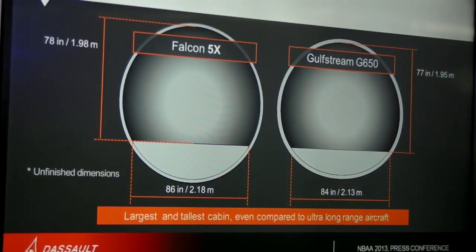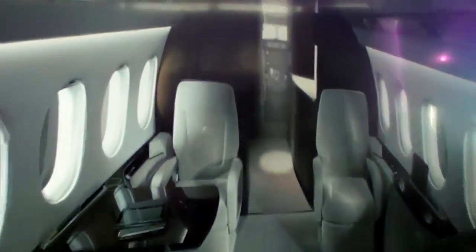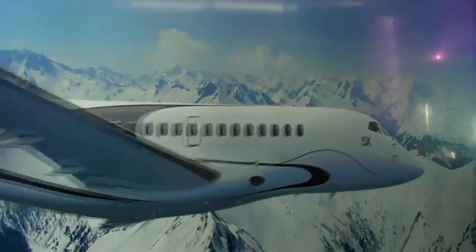It will have the largest cabin cross-section of any business jet, and a cabin 6 inches high — the tallest on the market. This is an airplane designed to fly 5,200 nautical miles, which will take you from LA to London City Airport non-stop. It can fly steep-approach approaches on short runways.